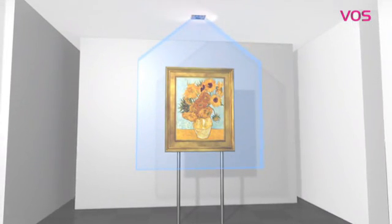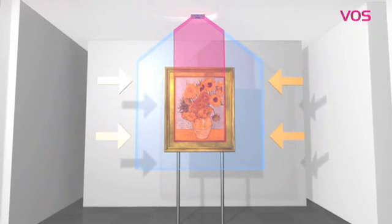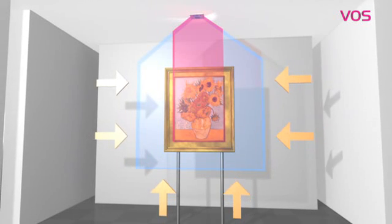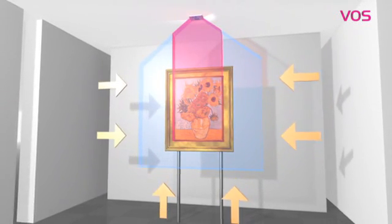Two configurable alarm zones around the object allow for different alarm levels depending on the level of intrusion. Moreover, the detection zone can be limited sideways, as well as from the bottom, which allows for particular flexibility when protecting paintings or 2D objects.